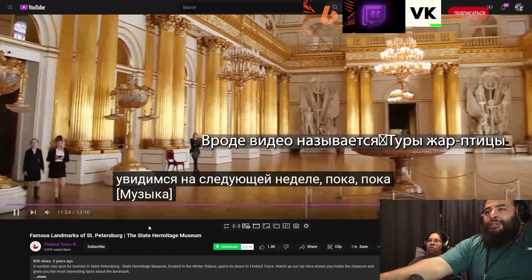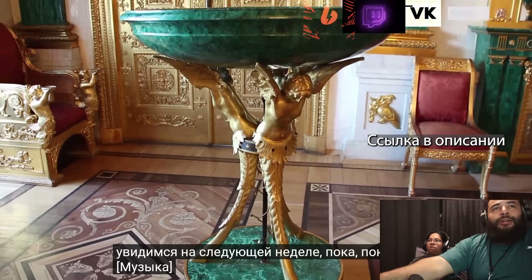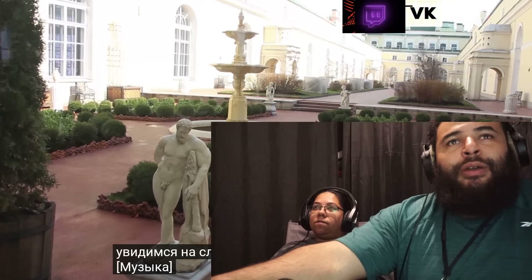Guys, like the video — it's called Firebird Tours. I'll leave a link in the description.